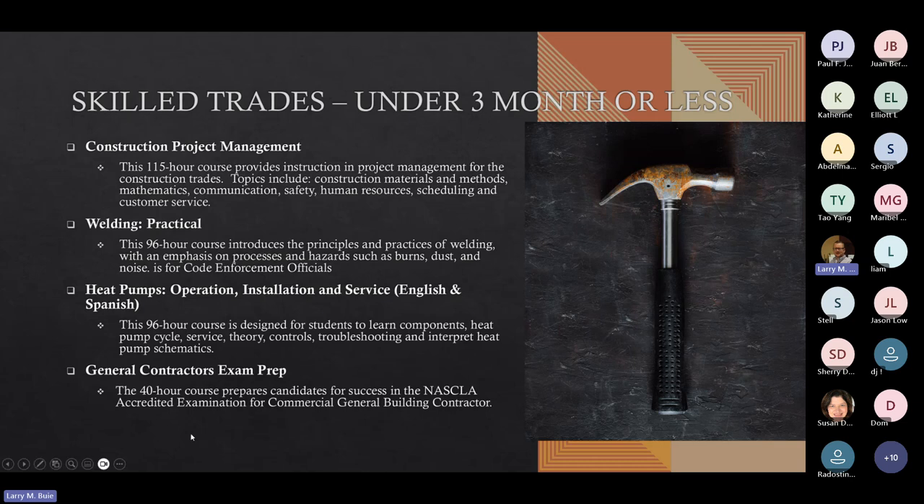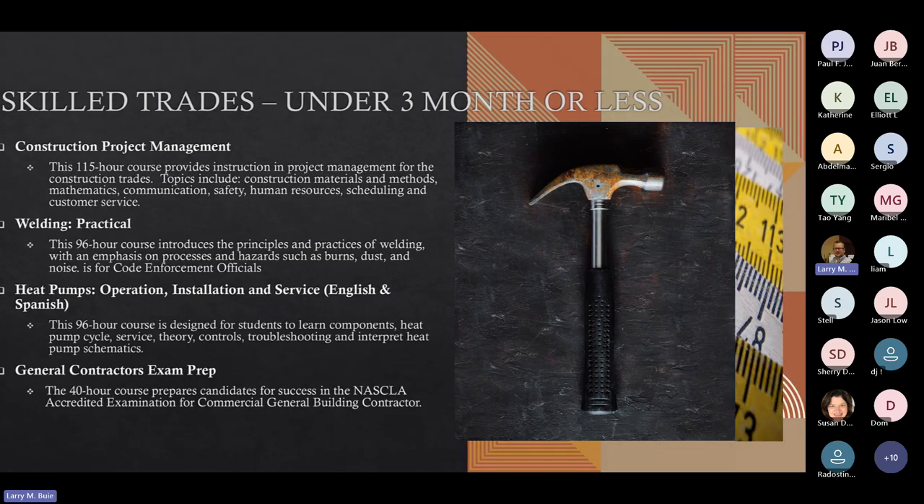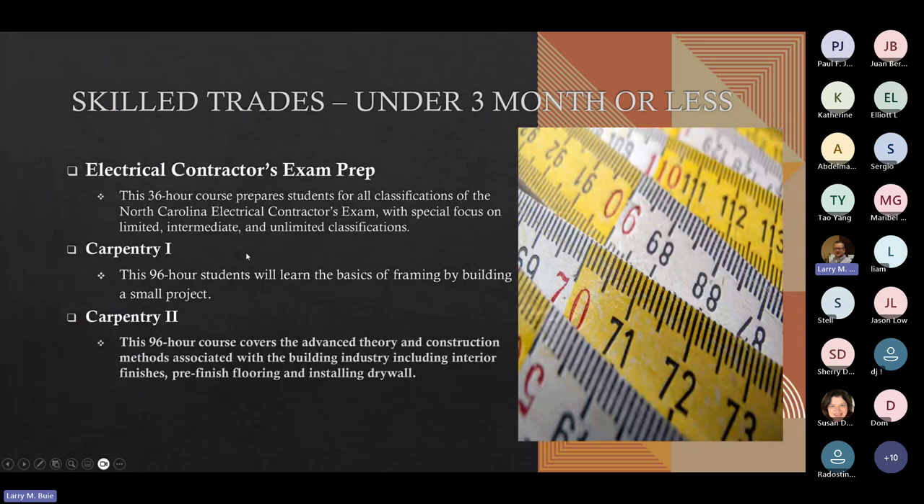Our General Contractor Exam Prep is a 40-hour course that prepares candidates for the NASCLA — the accredited examination for commercial general building contractors. The Electrical Contractors Exam Prep is a 36-hour course that prepares students for all classifications of the North Carolina electrical contractors exam, with special focus on limited, intermediate, and unlimited classifications. We also offer Carpentry 1 and Carpentry 2. Carpentry 1 covers basic construction and framing, and students complete a small project. Carpentry 2 is a 96-hour class that goes into more theory and construction methods, such as different interior finishes and installing drywall.